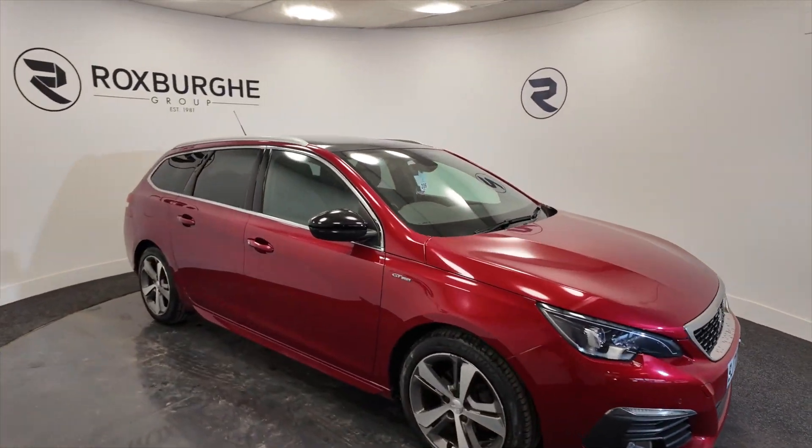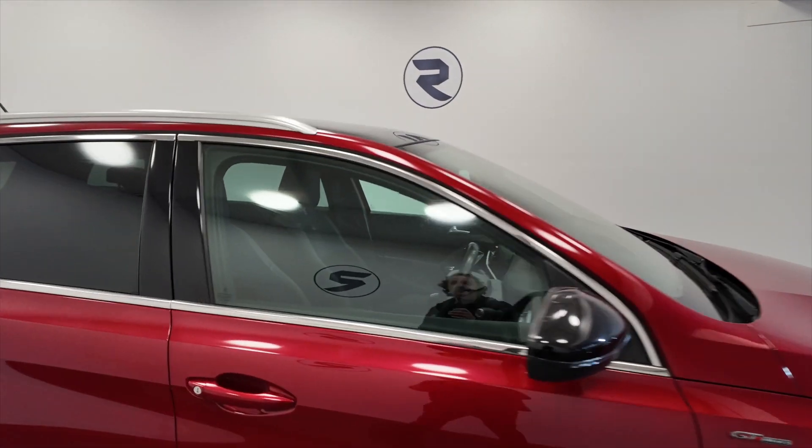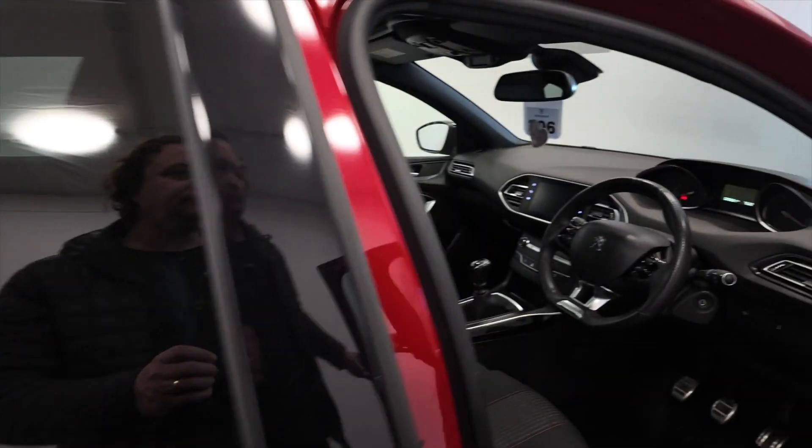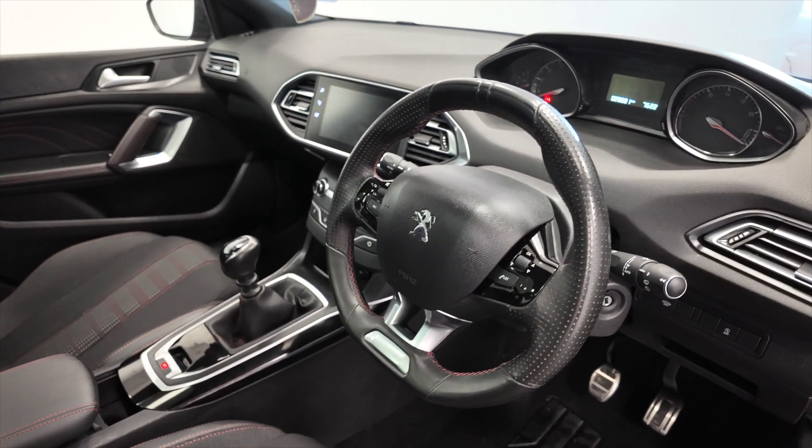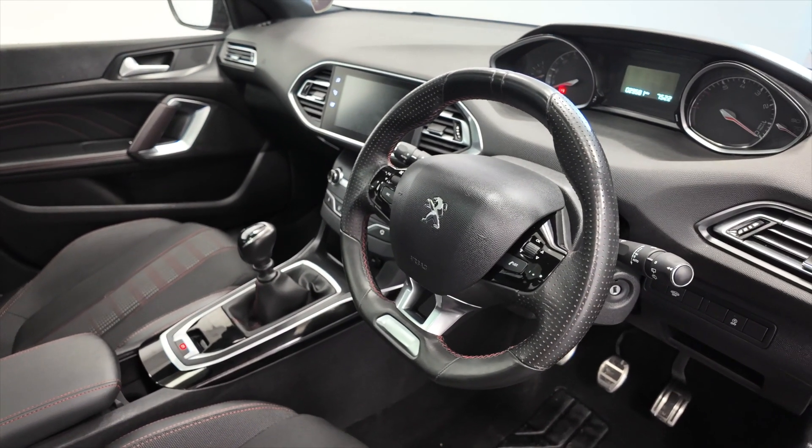We've got LED daytime running lights and indicators on the wing mirrors there. You've got this multifunction steering wheel so you can make hands-free calls etc. And this car's done 29,581 miles.